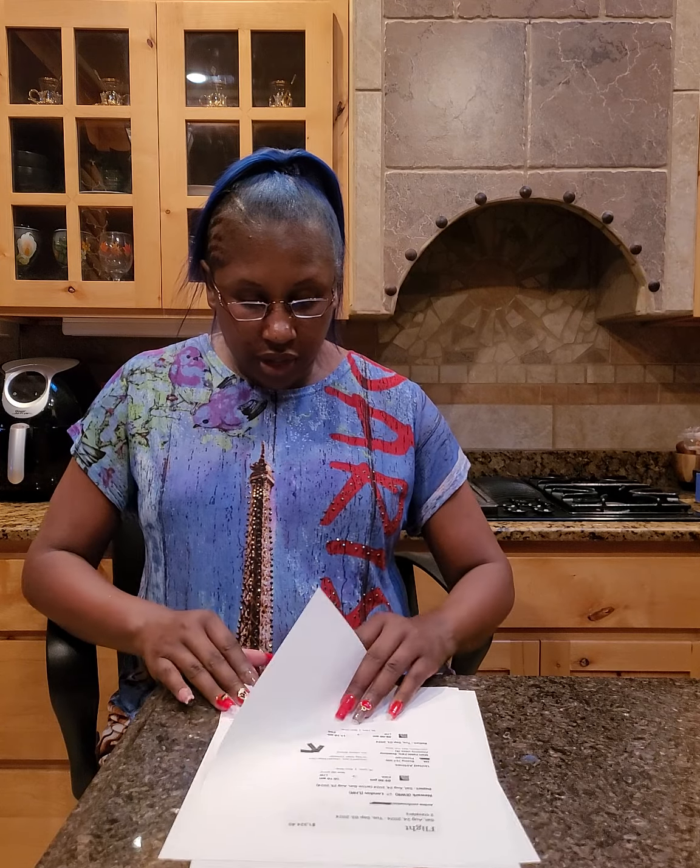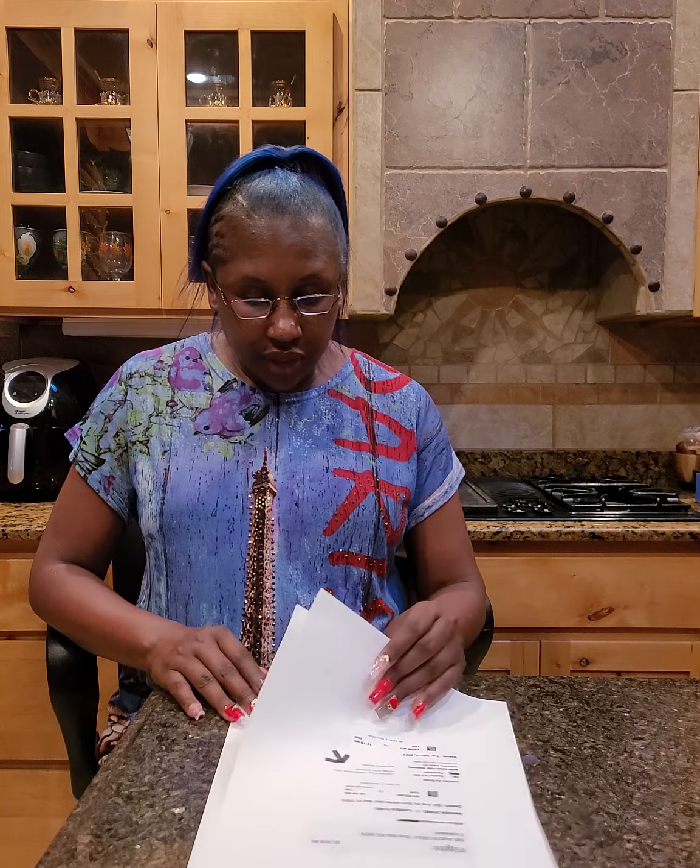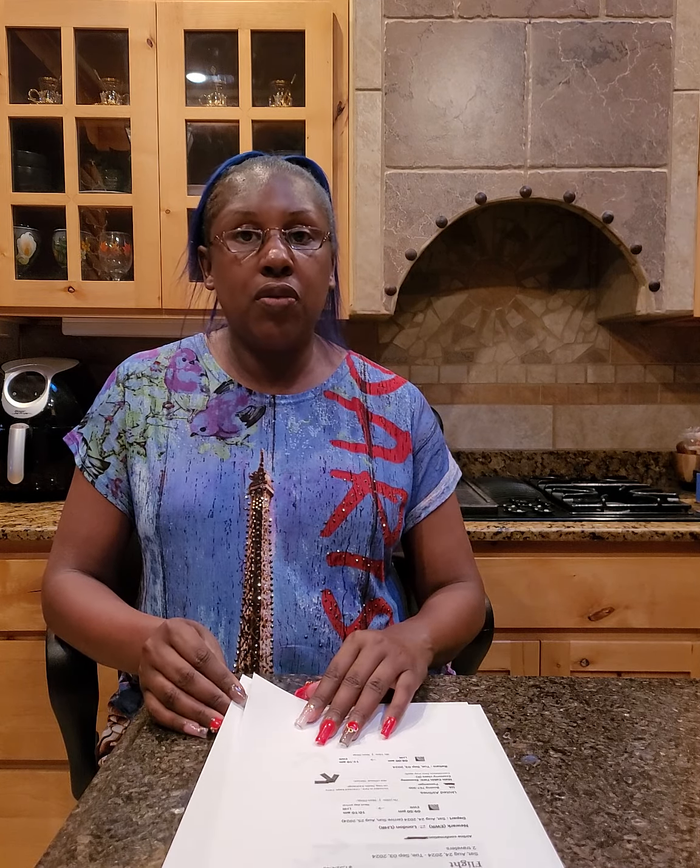Hey everybody, welcome back to my channel. Today is still September 12th, 2024, and as promised in my nail video — I told you guys that if I could figure out a way to show you how we went to London for $100 — I'm going to give you an exact total. The exact total is $191.23 for two people, round trip.